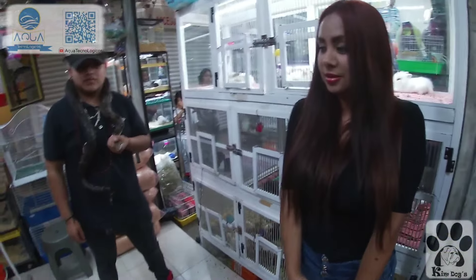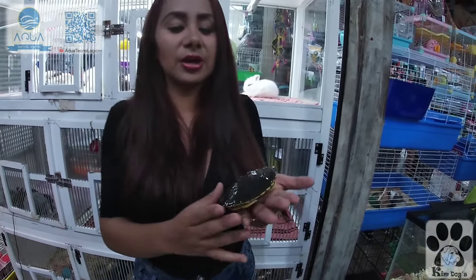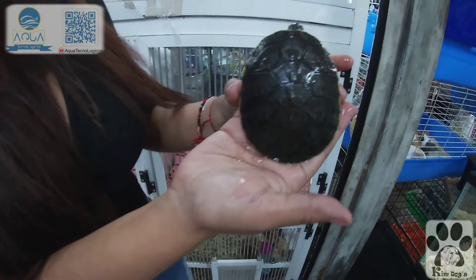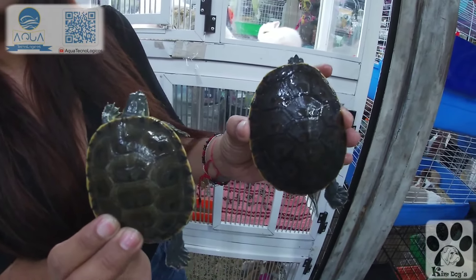Vemos tus iguanas y todos tus animales en muy buen estado. Todos ellos tienen su origen, su certificado y su permiso. Si son importados tienen un número de pedimento de aduana; si son nacionales tienen un número de HUMA. Incluso las tortugas pavorreal tienen que tener permiso y las vendemos con permiso. La tortuga pavorreal se llama así porque su caparazón simula el abanico de un pavorreal.